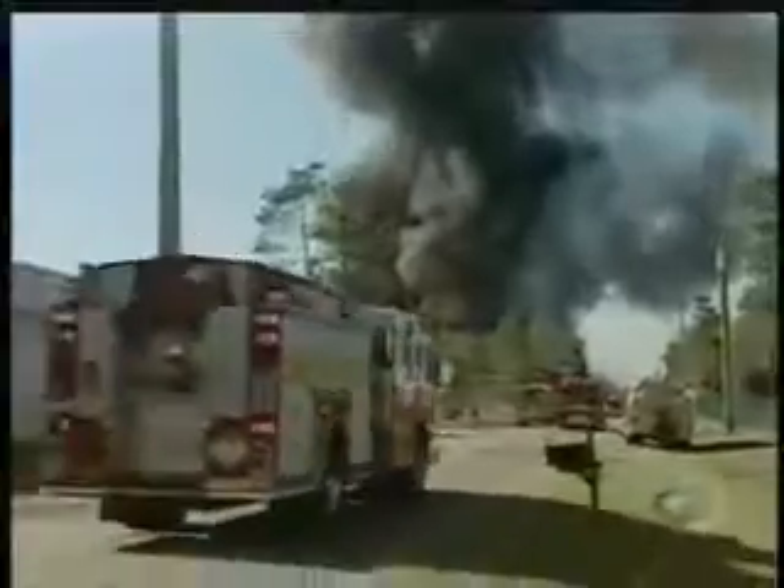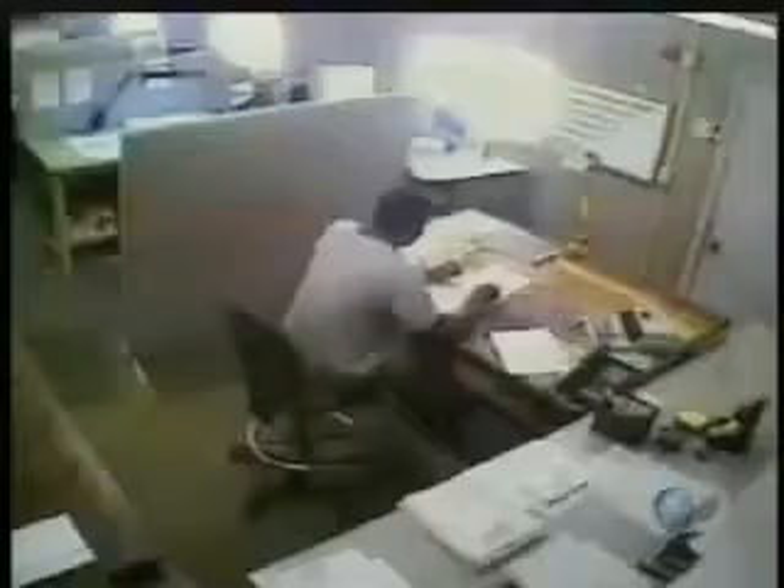The initial explosion is so powerful that pieces of machinery are sent flying and land several blocks away. The force of the blast actually bends and tears the walls of a nearby factory. Surveillance videos from adjacent buildings illustrate the magnitude of the explosion. Businesses within 300 yards of the T2 labs are ripped apart.